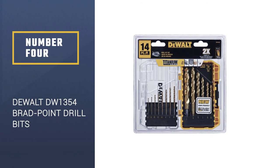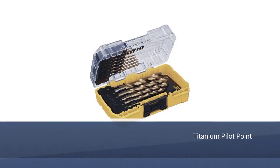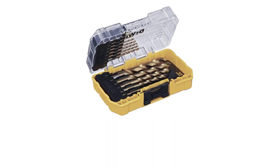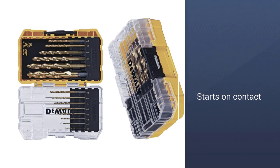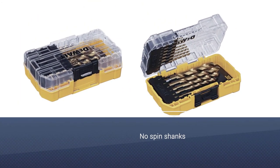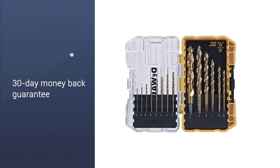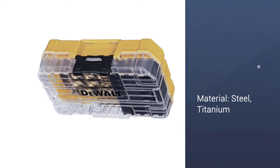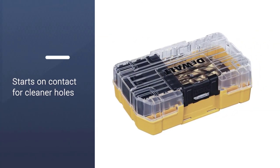Number 4: DEWALT DW1354 Brad Point Drill Bits. Always a trusted name in power equipment, DEWALT delivers high quality with these bits coated with titanium to provide more durability and a longer lifespan when driving into non-ferrous metals. They have a tapered web to reduce breaking, and are ideal for boring in wood or plastic for both residential and commercial applications. DEWALT offers a 30-day money-back guarantee on this product. Featuring titanium pilot points that start on contact, these heavy-duty bits are made to prevent walking.